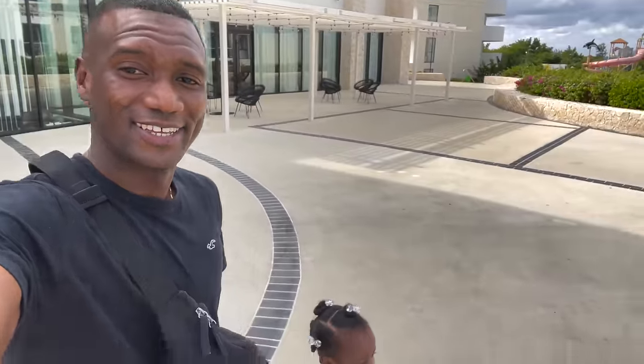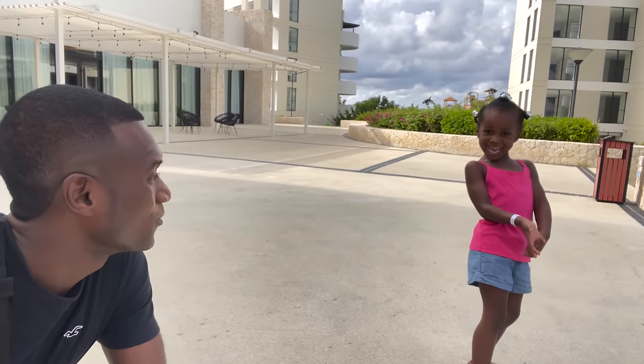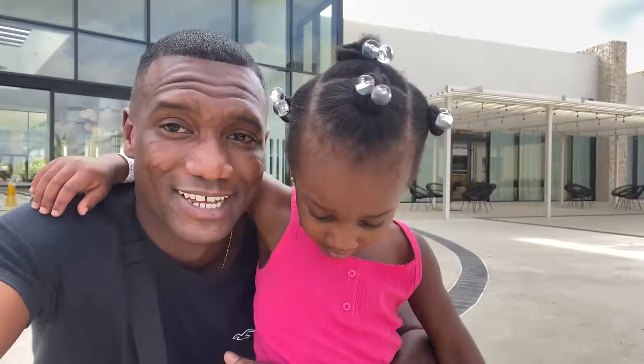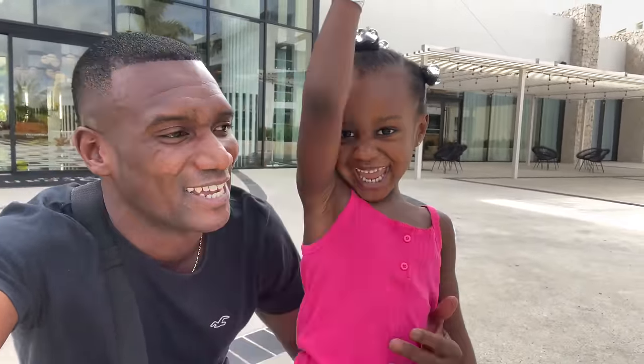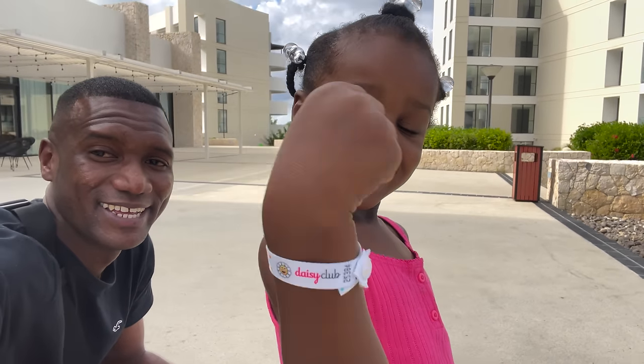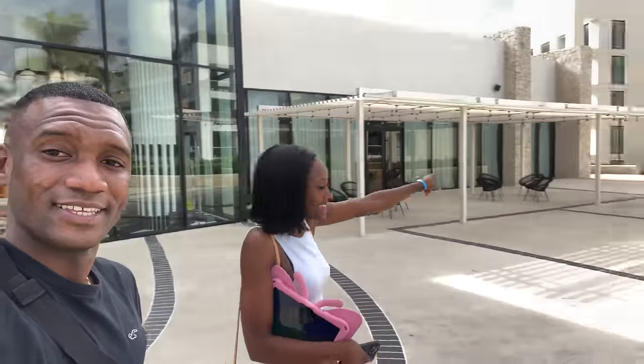We just checked in — the rooms are still being prepared, so in the next hour or so we'll have our rooms. Kiari, are you happy to be on vacation? Are you excited to go in the pool? She's showing her armband. You can see the water park over there — nice!